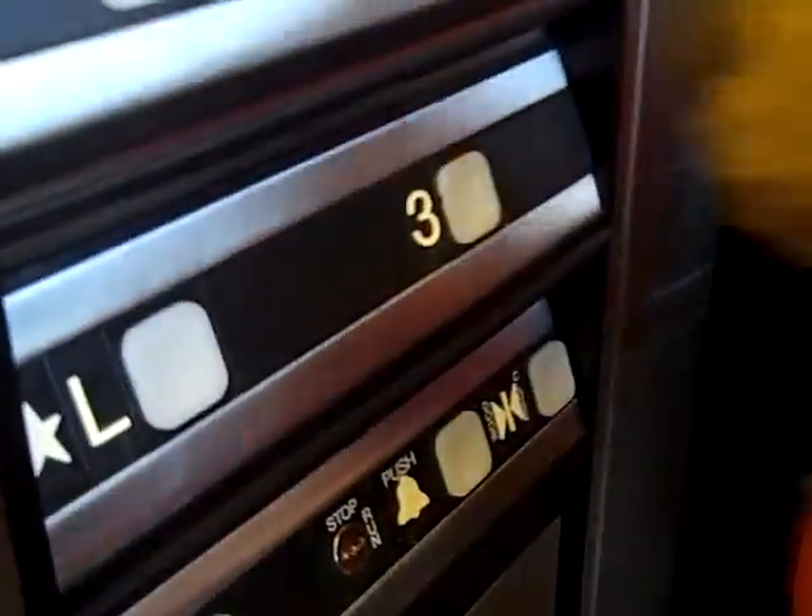All right, this is the other elevator at the Comfort Inn and Suites Hotel. We rode this one before. Push the third floor. We snuck onto this one while the ladies were using the bathroom.